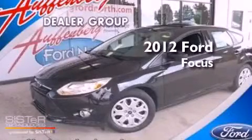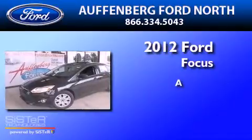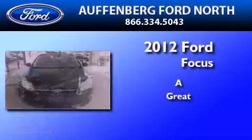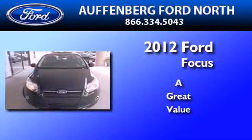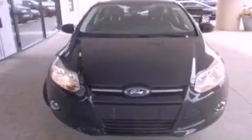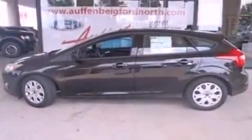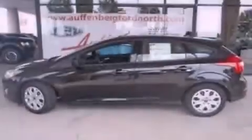This is a brand new 2012 Ford Focus. Its top features include full power accessories, a keyless entry system, an external temperature display, four well-positioned speakers, a multi-link rear suspension, and a four-wheel independent suspension.